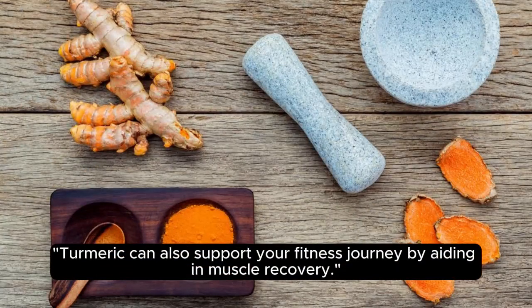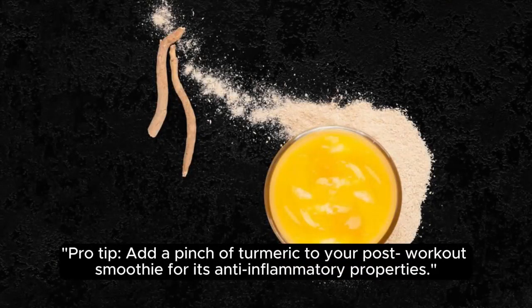Turmeric can also support your fitness journey by aiding in muscle recovery. Pro tip: add a pinch of turmeric to your post-workout smoothie for its anti-inflammatory properties.